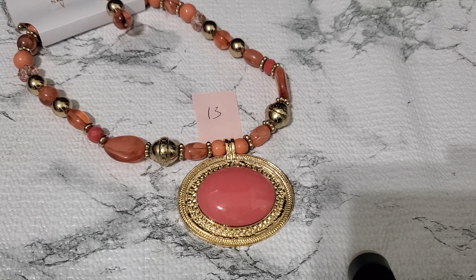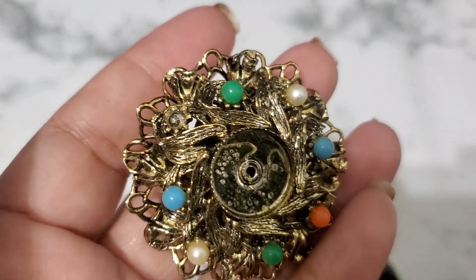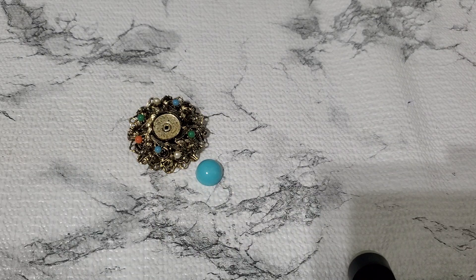And then number fourteen — I'll drop this one too. This one has a stone that's coming off, see? Gotta glue it back in. I think it's missing one of those things right here. It kind of reminds me of a Florenza piece. But if anybody wants that, it's gonna be two dollars for number fourteen.